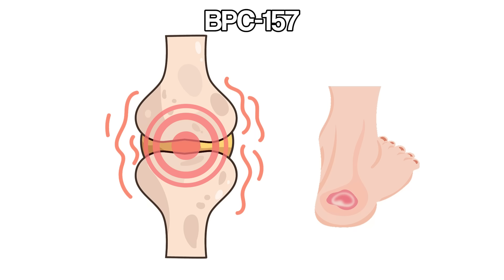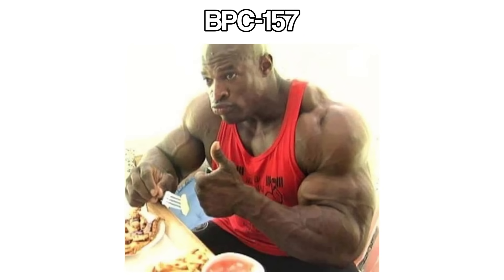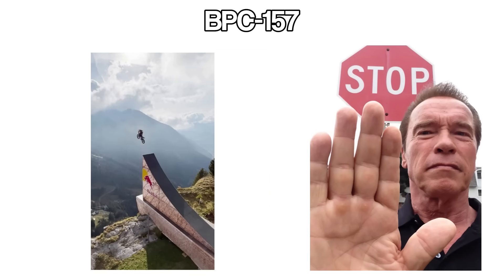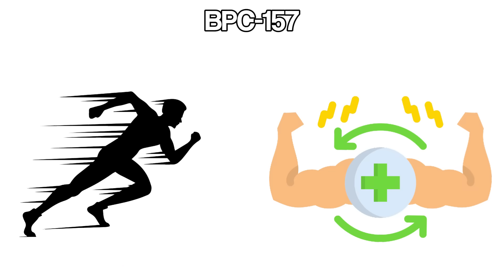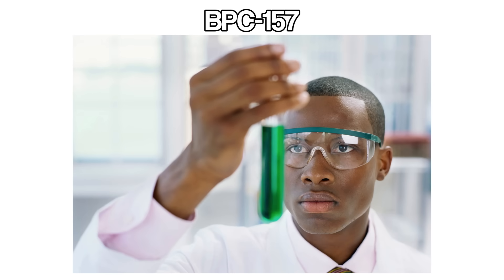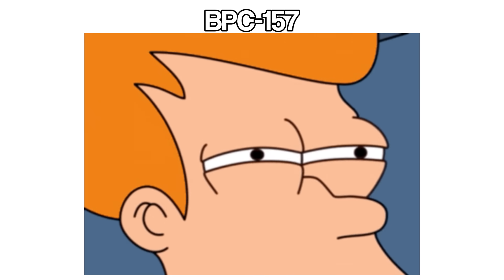Athletes like it because sore joints and small injuries don't drag on forever. People who lift weights like it because soreness clocks out earlier than usual. Of course, it's not a green light to turn into a stuntman — you can't leap off a roof and expect BPC-157 to sweep in with a mop. Think of it like speed-boosted recovery, not invincibility mode. And while there's lots of positive early research, most of it is still on animals, so the science is promising but not complete.